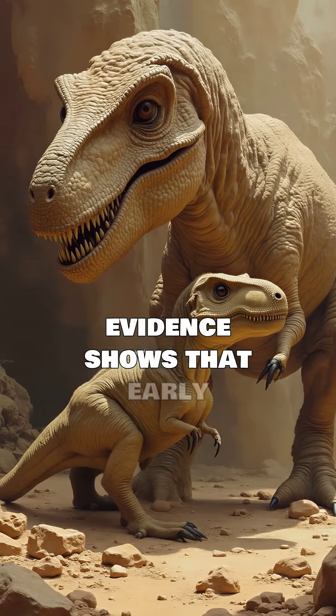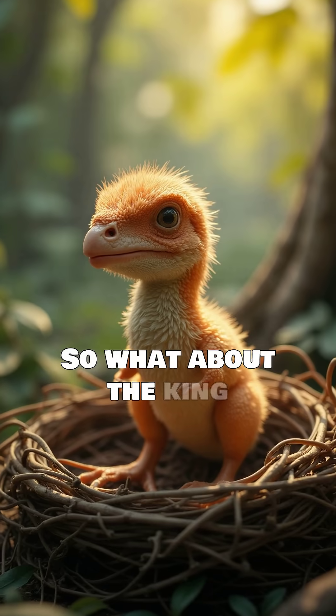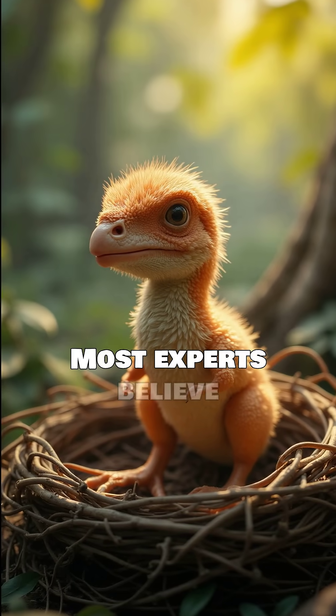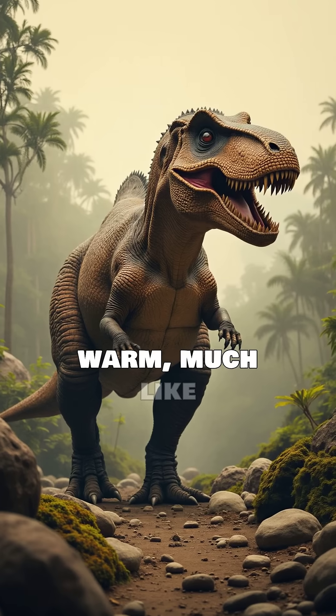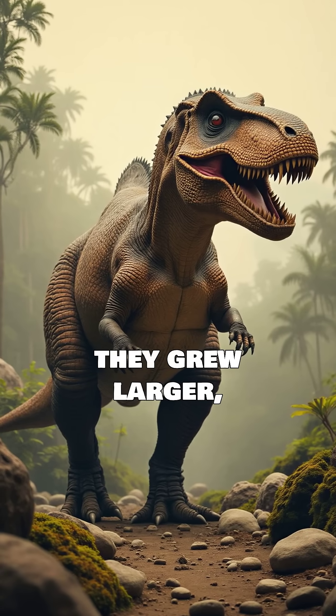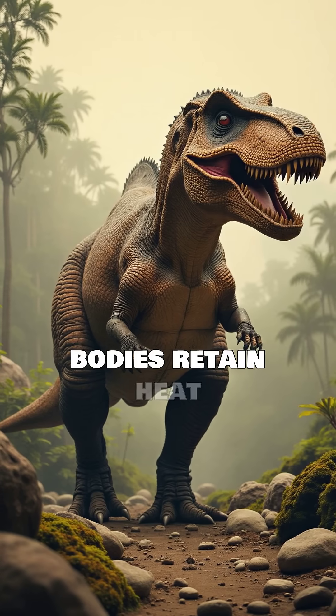This evidence shows that early members of the T-Rex family almost certainly had feathers. So what about the king itself? Most experts believe baby T-Rexes were covered in a fuzzy layer to stay warm, much like modern bird chicks. As they grew larger, adults likely lost most of that fuzz because big bodies retain heat well.